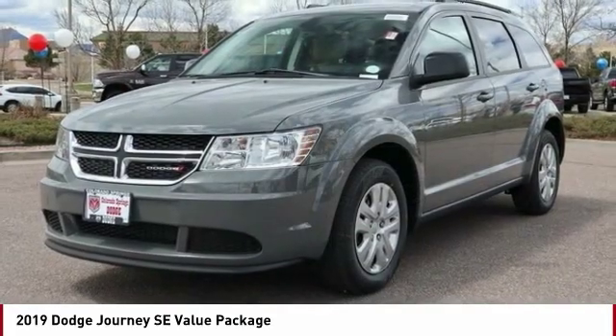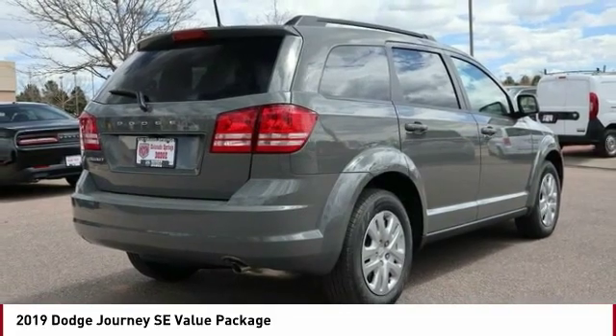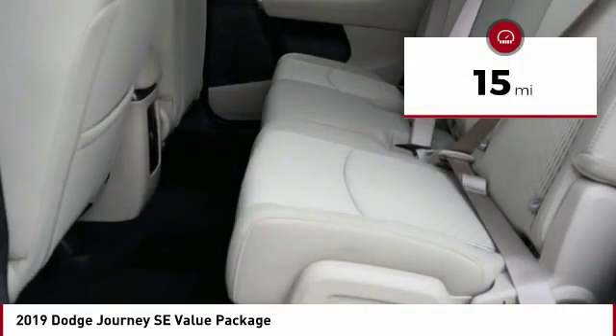The Journey's optional third row seat, along with innovative features like a chilled beverage cooler and in-floor storage bins, make it a good and affordable alternative to a traditional minivan. This vehicle has less than 100 miles.